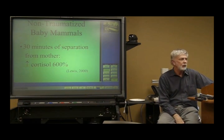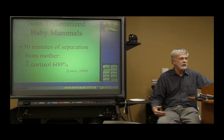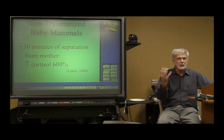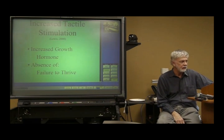If you take normal baby mammals and they get separated from their mom for 30 minutes, you can see that the amount of cortisol dumped into circulation is six times normal. And when they go back to their mom, it dramatically and rapidly drops.